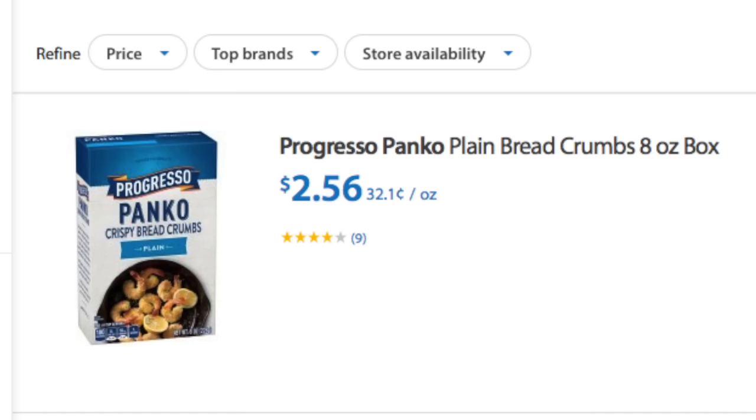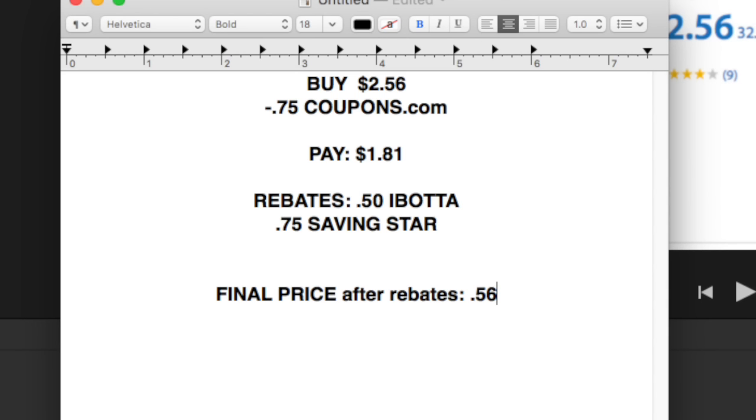Now we have some panko breadcrumbs by Progresso as well. You'll buy one box for $2.56, use a 75 cent off coupon from coupons.com, and you'll pay $1.81. The rebates are $0.50 from Ibotta and $0.75 from Saving Star, for a final price point of $0.56 — which is fantastic for panko.